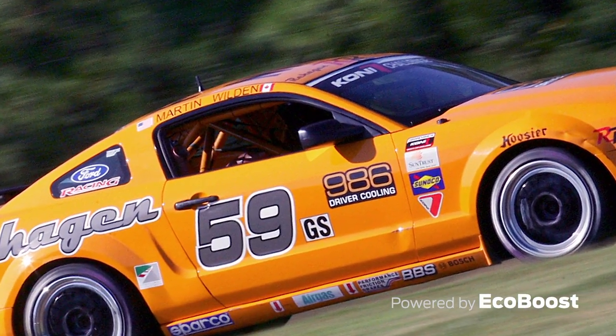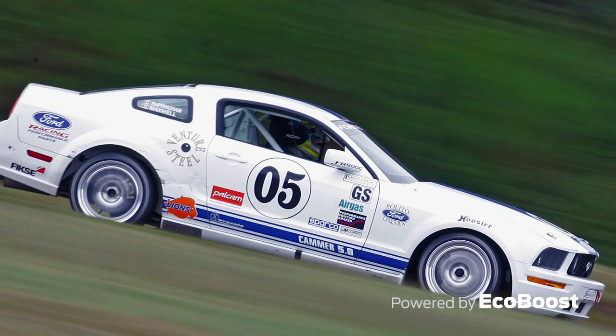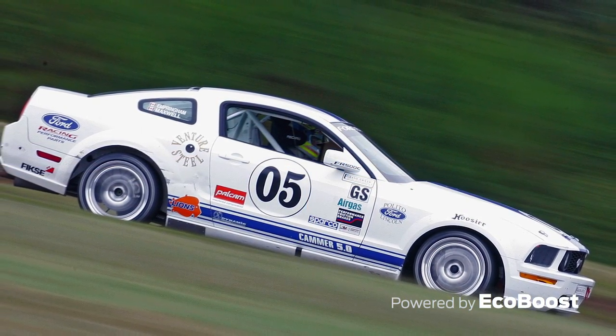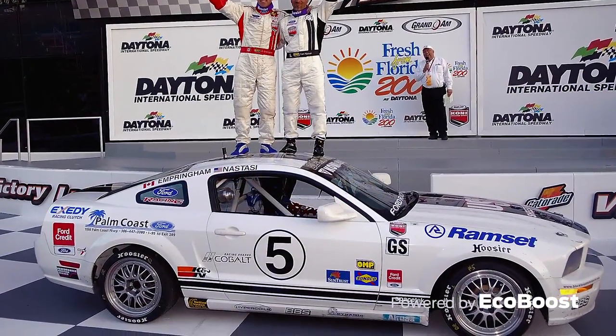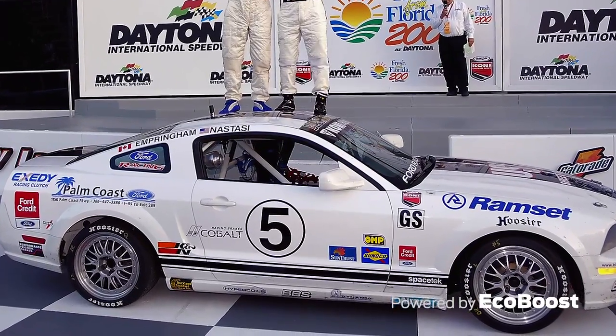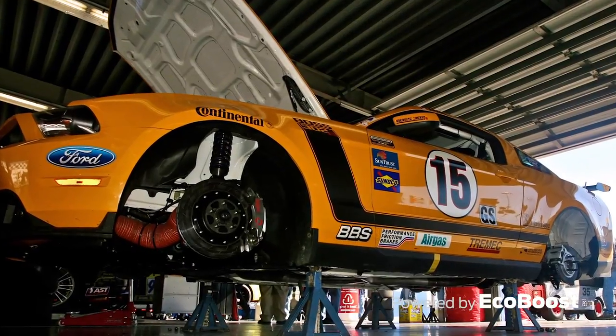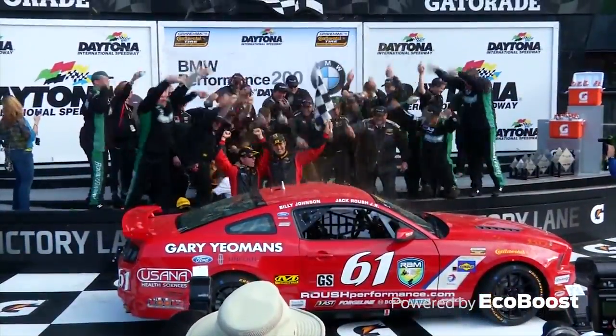And most recently, the Mustang FR500C launched a family of turnkey, race-ready Ford Mustang race cars from Ford Racing. This car, introduced in 2005, won its first race just two days after being delivered to the track, leading to a series championship in its first season. Joined by the Boss 302R and 302S, this family of production-based race cars still competes and wins on tracks around the world today.